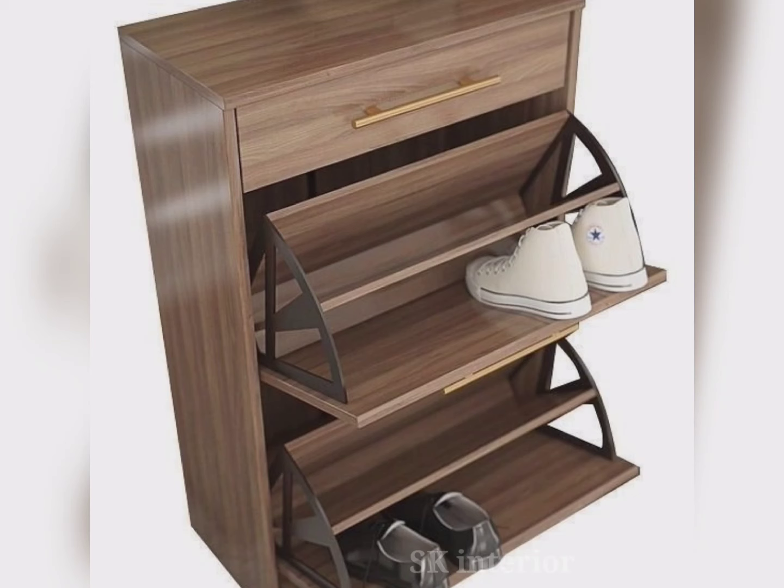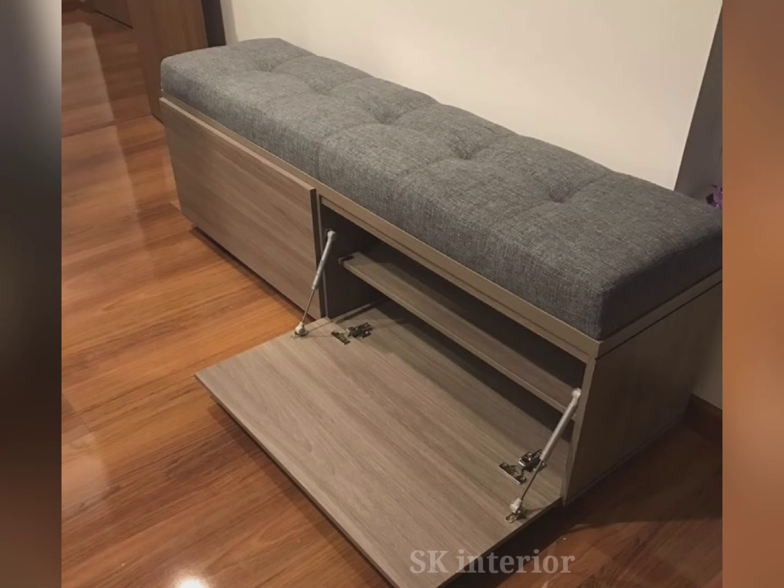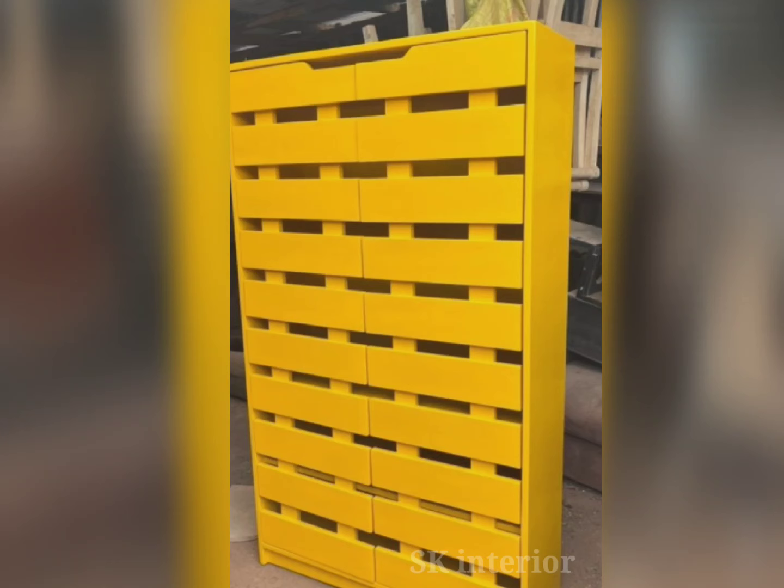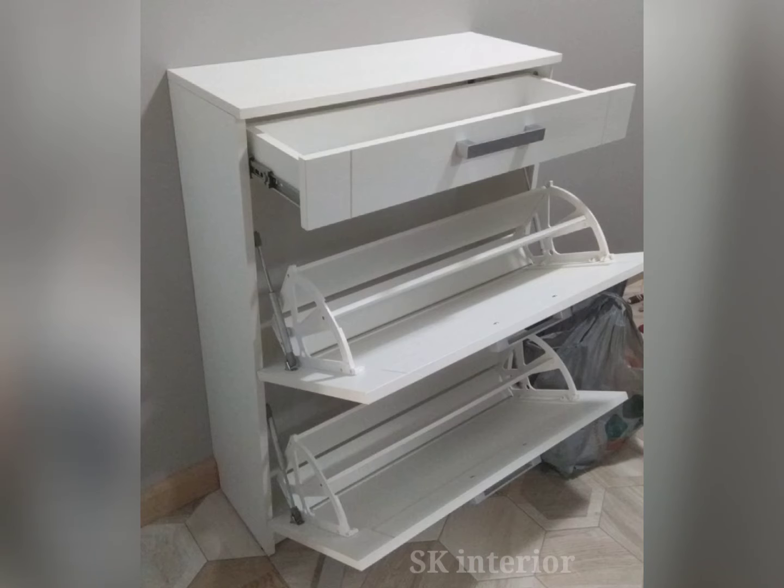When choosing the best shoe rack designs, one of the most important things is to look at the different materials available. A number of materials are used for creating different shoe racks, such as wooden shoe racks, plastic shoe racks, engineered wood shoe racks, metal shoe racks, and wall-mounted shoe racks, among many others.